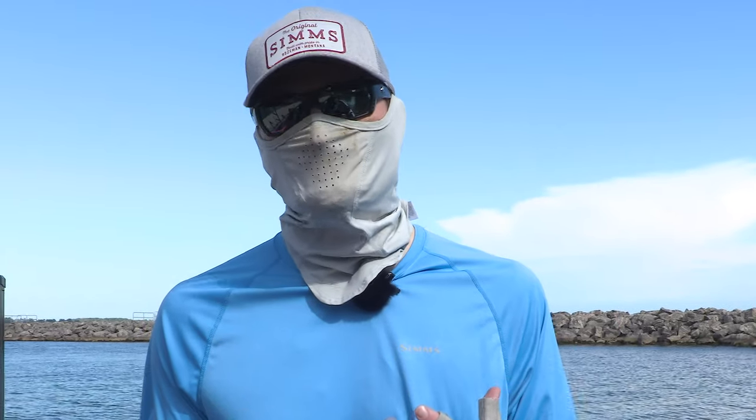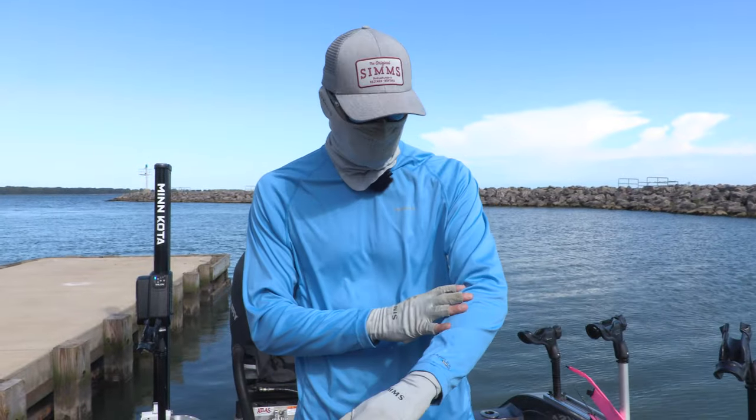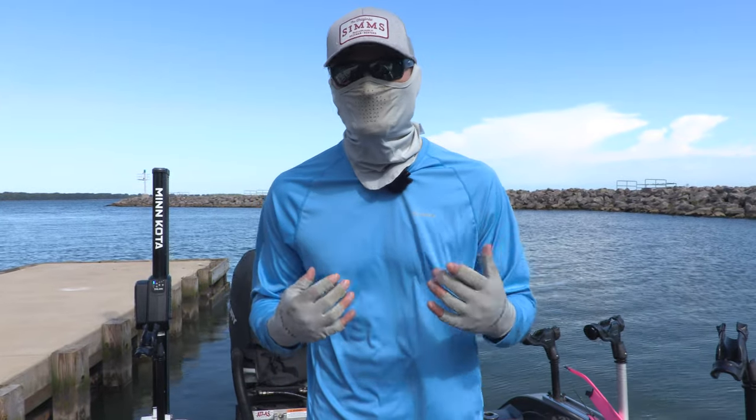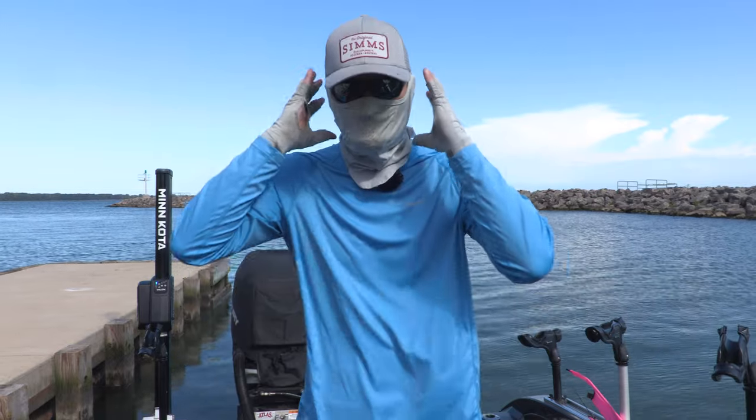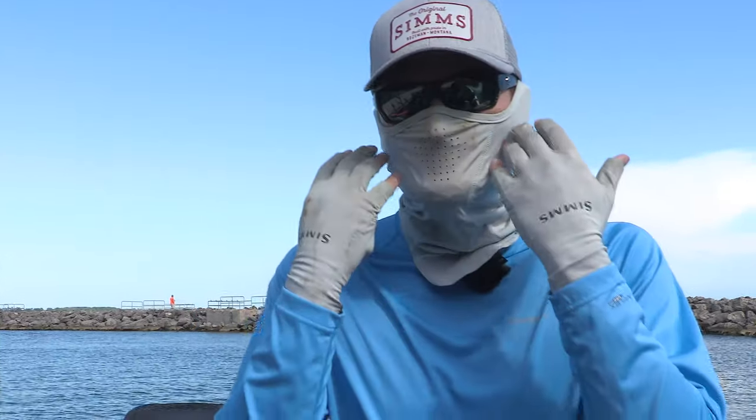Now there's a lot of clothing available that makes it so much easier to be comfortable while fishing. This is the Simms Solar Flex shirt. I often wear the hooded version when it's really hot out so I can keep my ears and everything covered up. A mask like this is amazing —